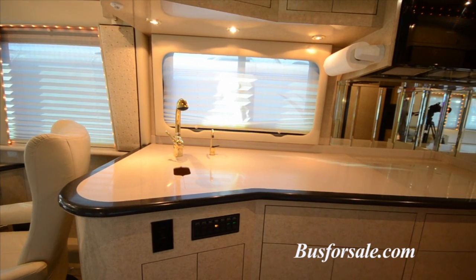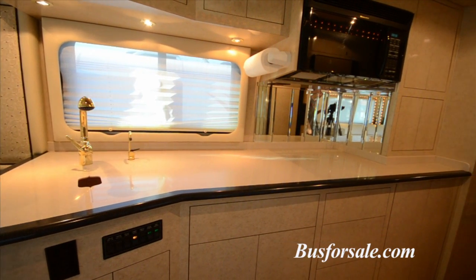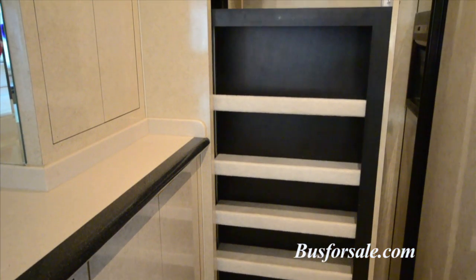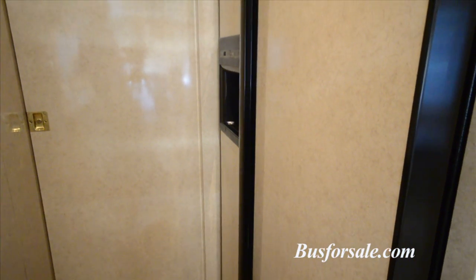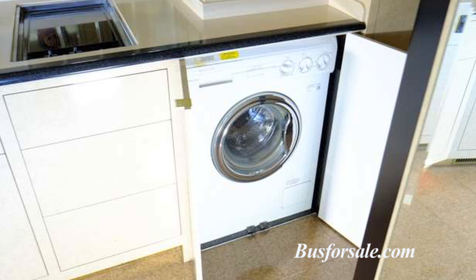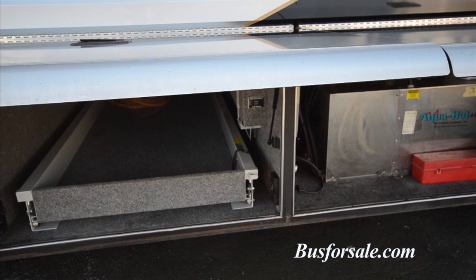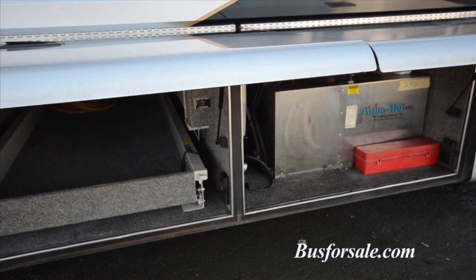The galley area has enormous storage capacity, as well as a two-burner electric cooktop and a convection microwave. The galley includes a large Corian sink, and a side-by-side refrigerator-freezer with ice maker. Also located in the galley is a built-in washer-dryer unit. The AquaHot heating system has the ability to heat the coach, the hot water, as well as preheat the engine.